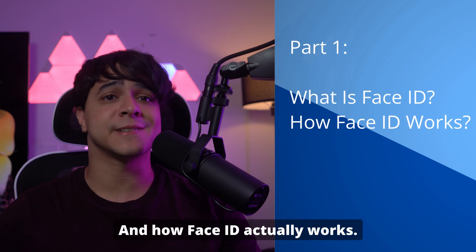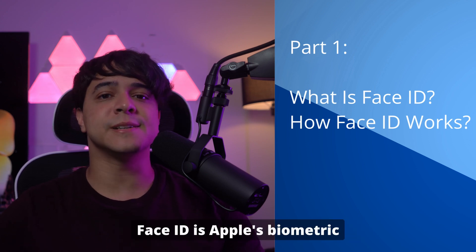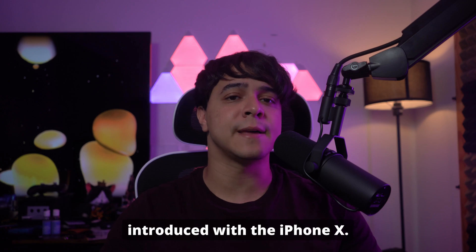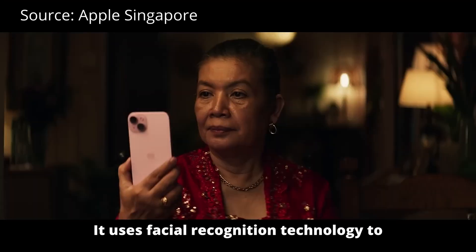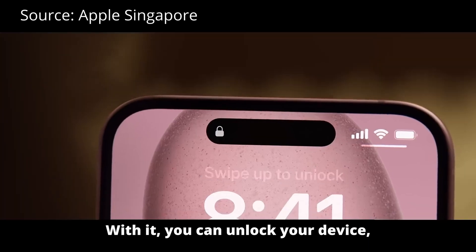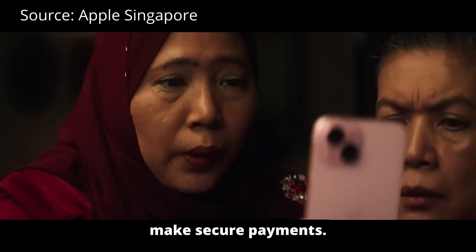Part 1: What is Face ID and how does Face ID actually work? Face ID is Apple's biometric authentication system introduced with the iPhone X. It uses facial recognition technology to replace the traditional fingerprint-based Touch ID. With it, you can unlock your device, authenticate apps, and make secure payments.